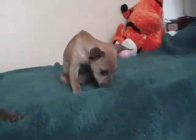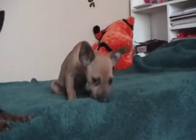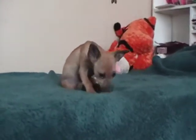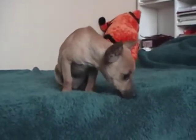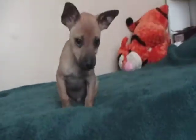He doesn't really... he's not a real vocal dog. I have heard him bark, but mostly he barks if you put him away and he wants to come out — he'll do a little bark. But other than that, he doesn't really bark.